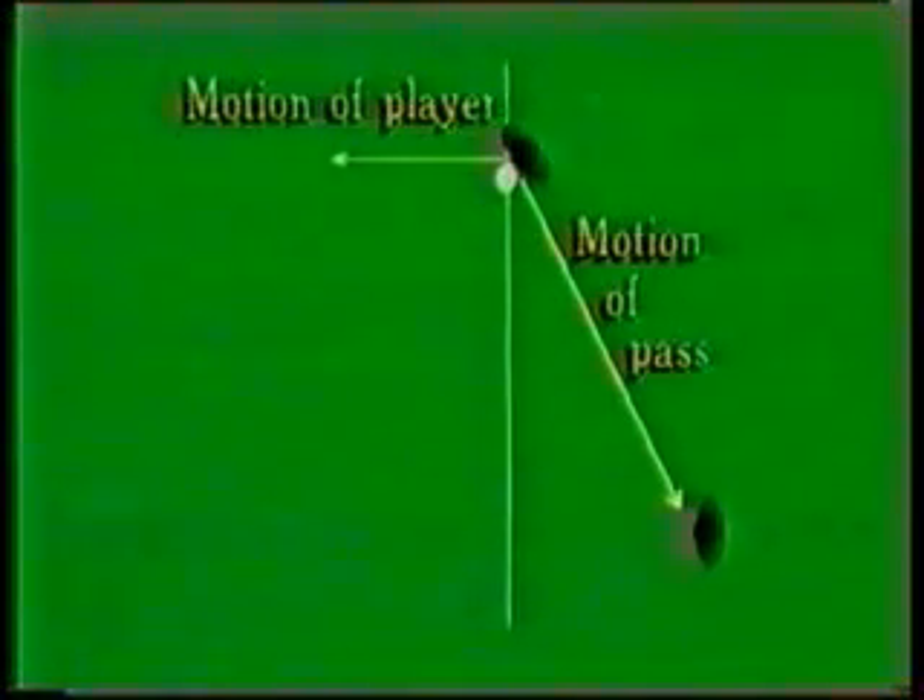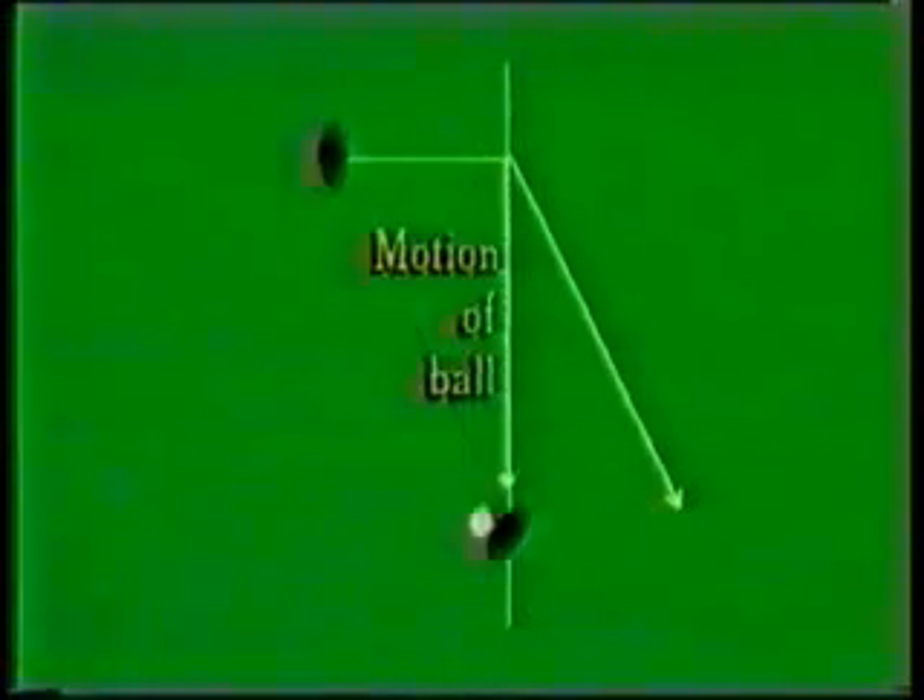Math students among you will recognise this as a typical relative velocity situation. In this case the ball ends up travelling directly across the field, despite being passed backwards. In the final animation, the player's running speed is increased, but the speed and direction of the pass again remain the same, and now the resultant movement of the ball is noticeably forward. The ball travels forward not because the player passes it forward, but simply because he was running forward.